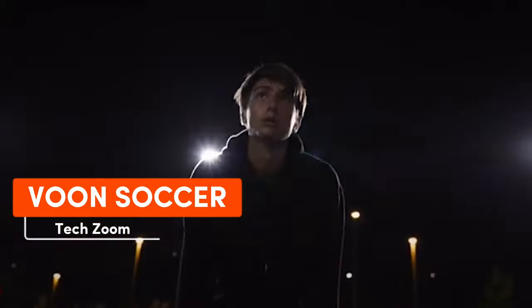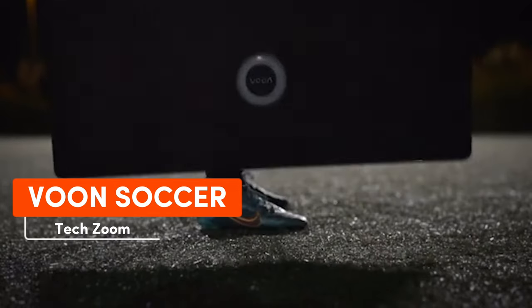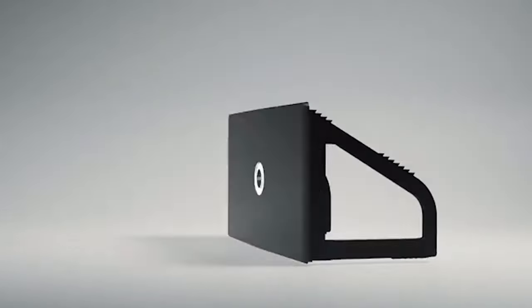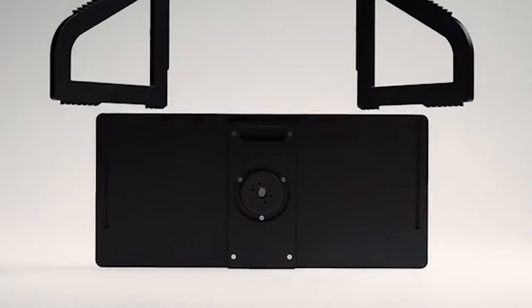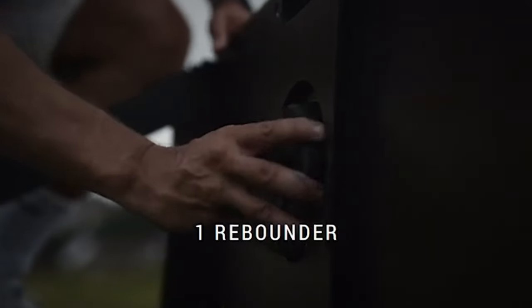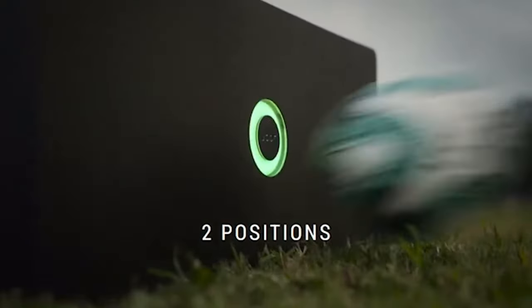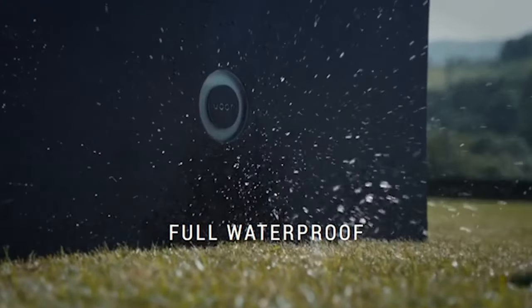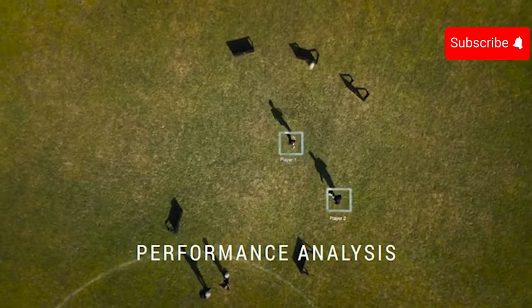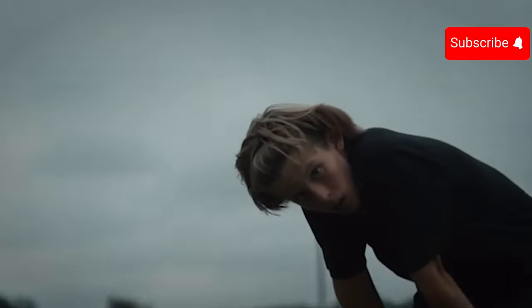With Messi and Ronaldo nearing retirement and paving the path for a new wave of players, Vounds Soccer steps in to aid future Champions League stars in honing their soccer abilities. It's a device equipped with artificial intelligence algorithms that monitor player movements with the ball and highlight areas for improvement, offering numerous exercises. Up to 30 hours of usage on one charge, all at a price of $248.